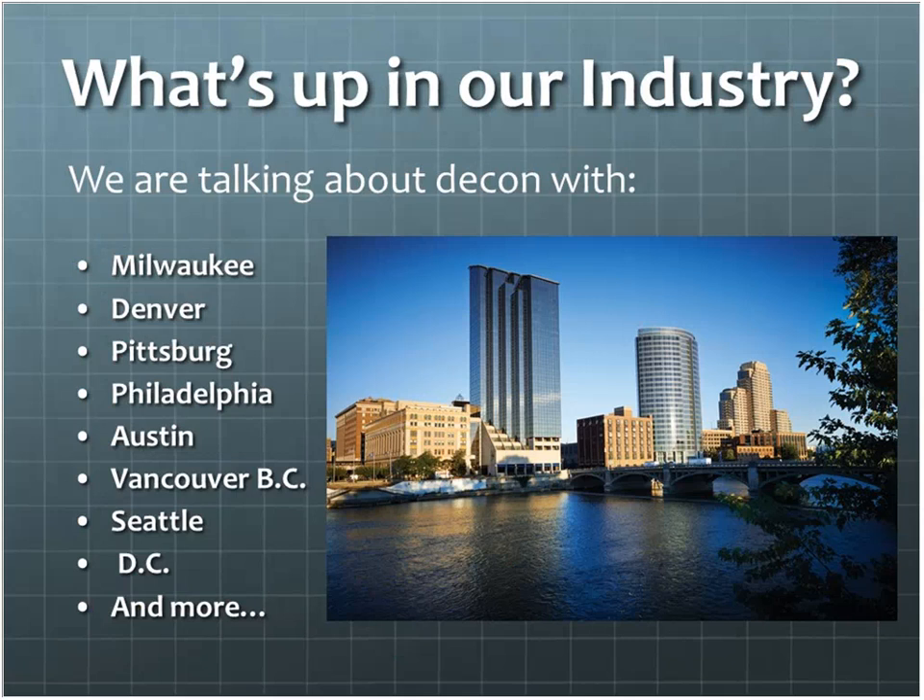What's up in our industry next? The BMRA is talking with cities all over the country. I was part of the deconstruction advisory group in Portland, Oregon, where we came up with the country's first legislation requiring deconstruction for homes of a certain age. We started getting calls from all over the country — BMRA and Portland are both getting calls from other jurisdictions wanting to look at what we did and emulate it. People are really starting to pay attention to this as an option.